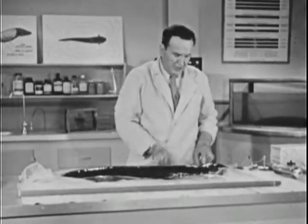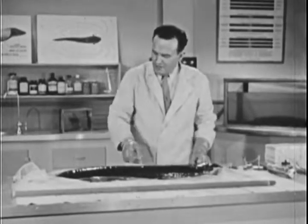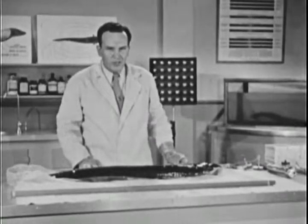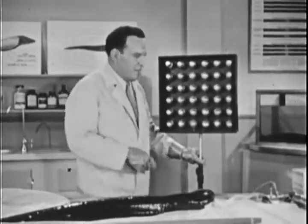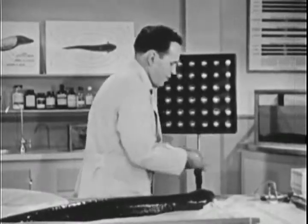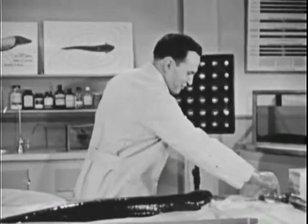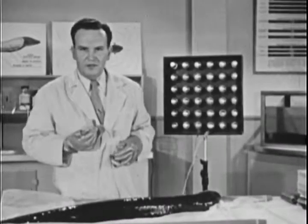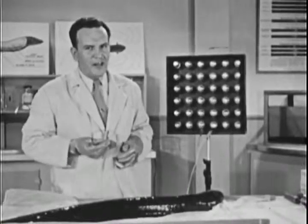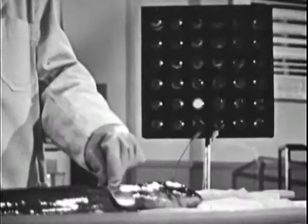The vital organs of the electric eel are all in the front 10 inches of his body. The rest is pure power plant, and believe it or not, he can generate more than 500 volts. Here we have a bank of 36 neon lamps — we'll connect these to our eel electrodes. Now, the eel is designed to operate in water, and his electrical system doesn't function too well in air, but even under these conditions he should give us enough power to light the lights.